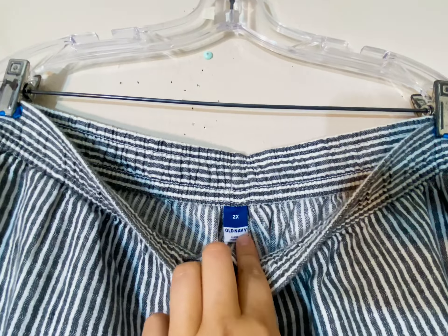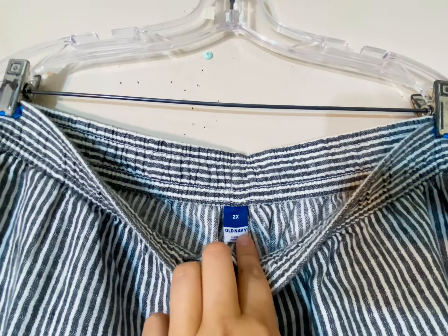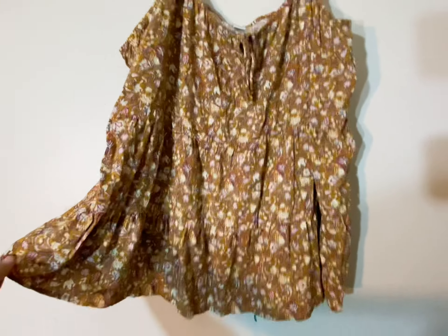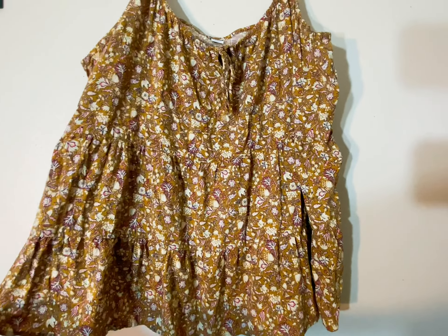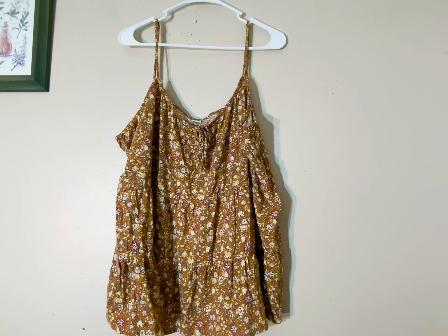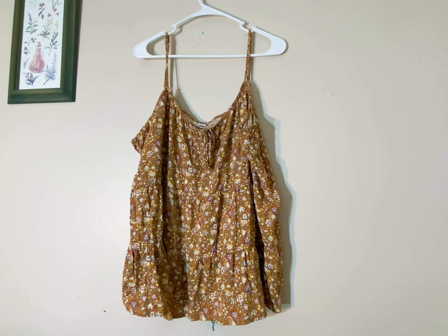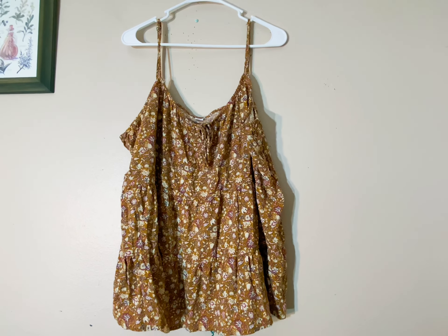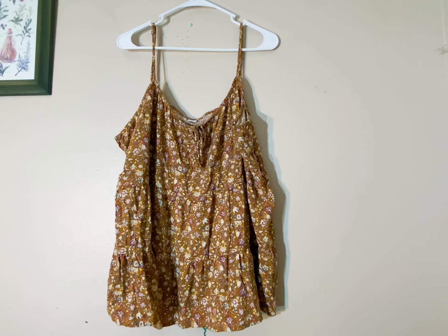Speaking of Old Navy, next I have another extra extra large Old Navy tank top. This is like a floral, baby doll tiered style — super cute. I don't expect to get a lot for this, maybe $15 or so at the most, but when it's super lightweight and I'm getting it from the bins and I know it will sell within a couple of months, I do not mind picking it up at all.